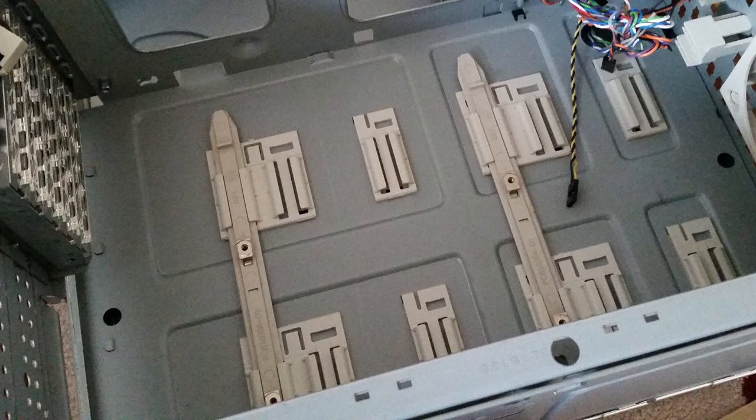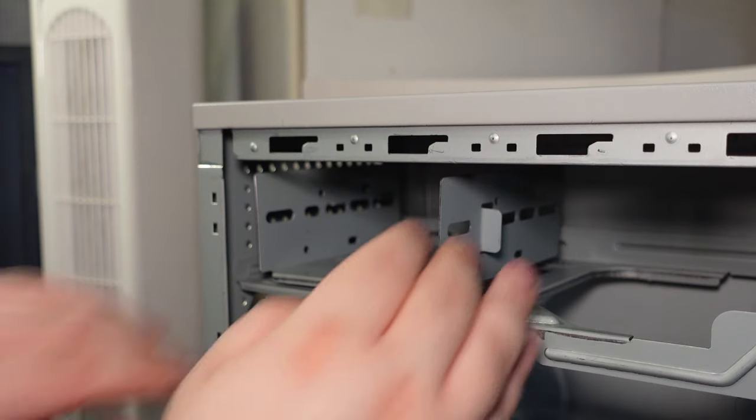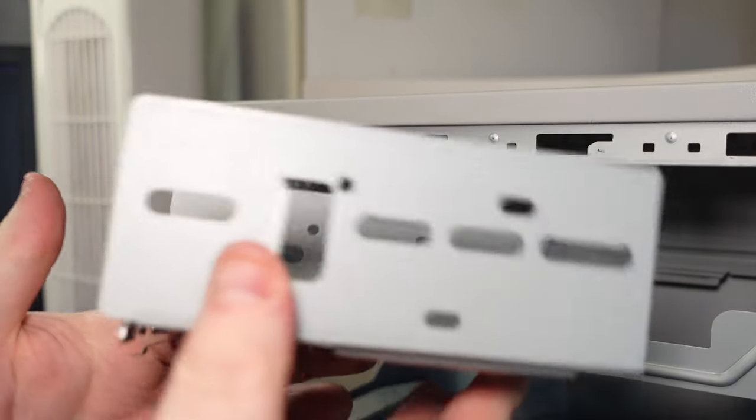This is what it's supposed to look like — there's supposed to be a rail-type system, but as you can see I don't have that. I do have a possible solution to this but I'll get onto that later. What it does have however is an easily removable hard drive bracket, which is going to make installing the hard drive an absolute breeze. I like that feature.